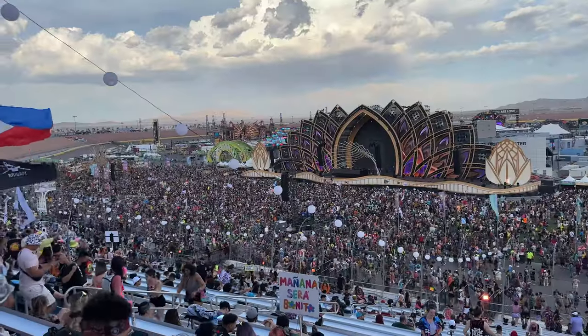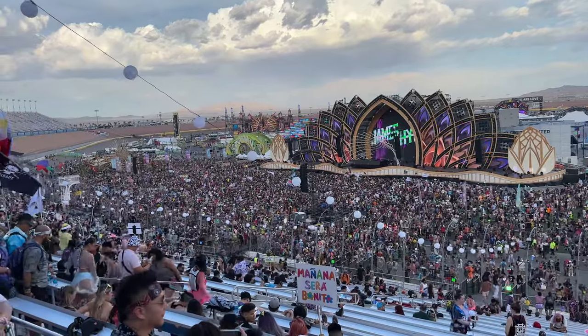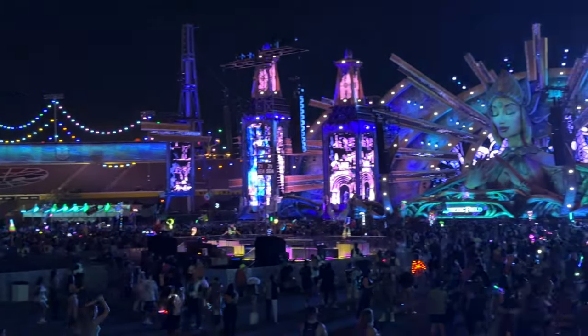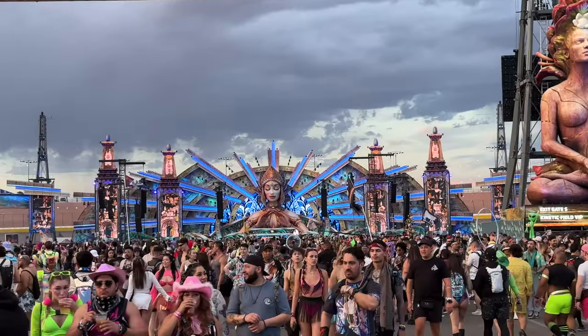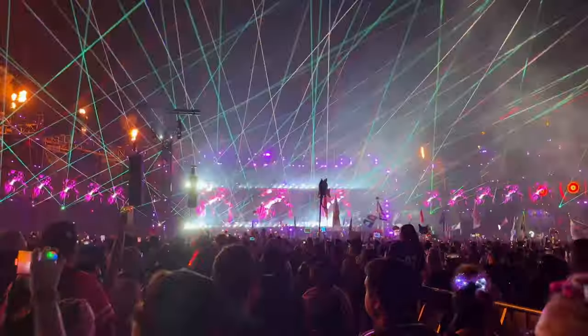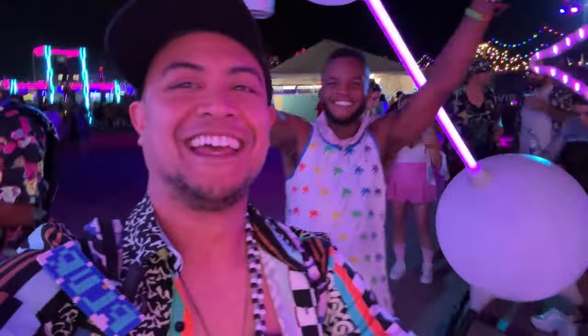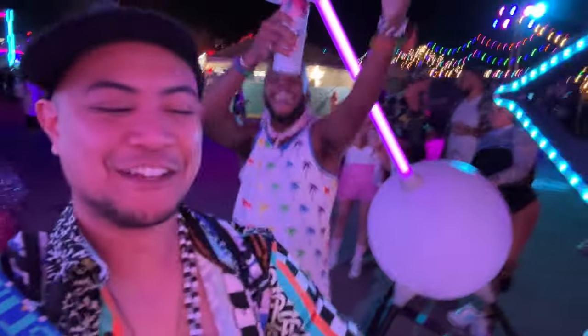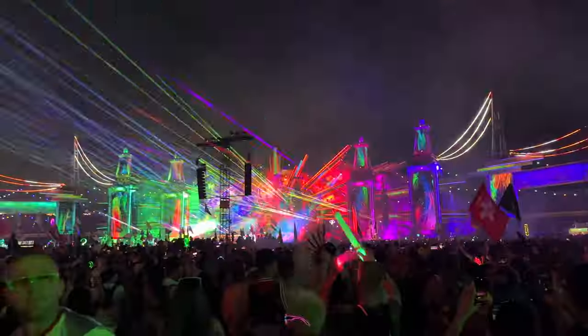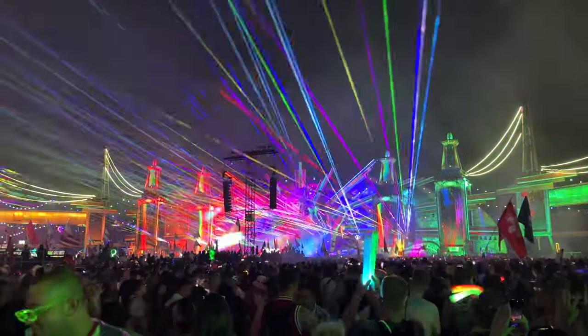There you have it — the ultimate EDC Las Vegas 2024 VIP Guide. From delectable cuisine to incredible views and special perks, this VIP experience promises an unforgettable journey under the electric sky. If you'd like to continue supporting this channel, remember to like, comment, and subscribe for more EDC content. See you on the next one — bye for now!